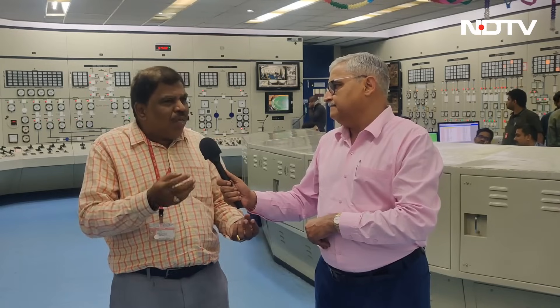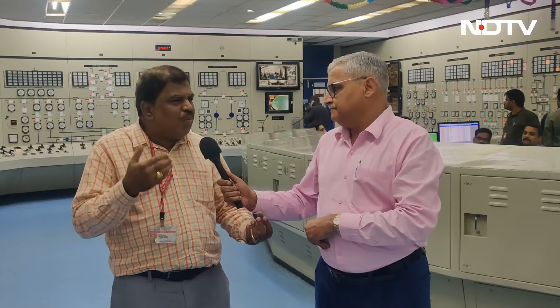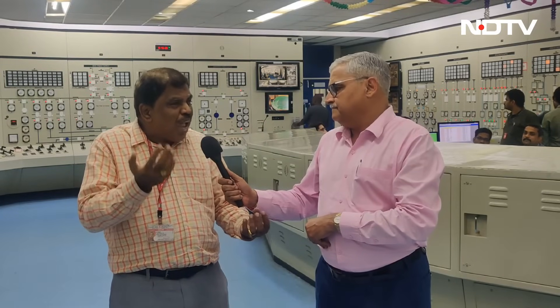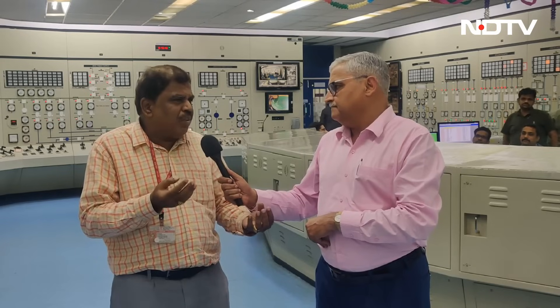In addition, to convert the fertile thorium — which is available in large amounts in India — to convert thorium into uranium-233, which has huge potential for the future fast reactor, the fast reactor is required.